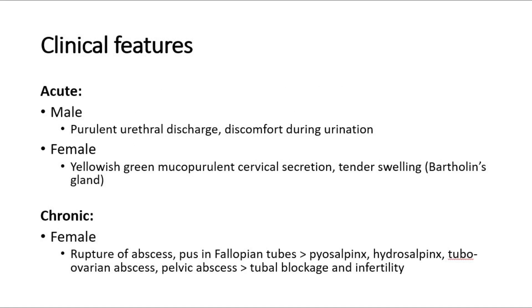Clinical features are slightly different between males and females. In acute gonorrhea, males may present with purulent urethral discharge and discomfort during urination. Females may have yellowish-green mucopurulent secretion from the cervix and may also complain of tender swelling of Bartholin's gland. The incubation period from exposure to symptoms is usually between 2 and 14 days, with most symptoms appearing between 4 and 6 days after infection.